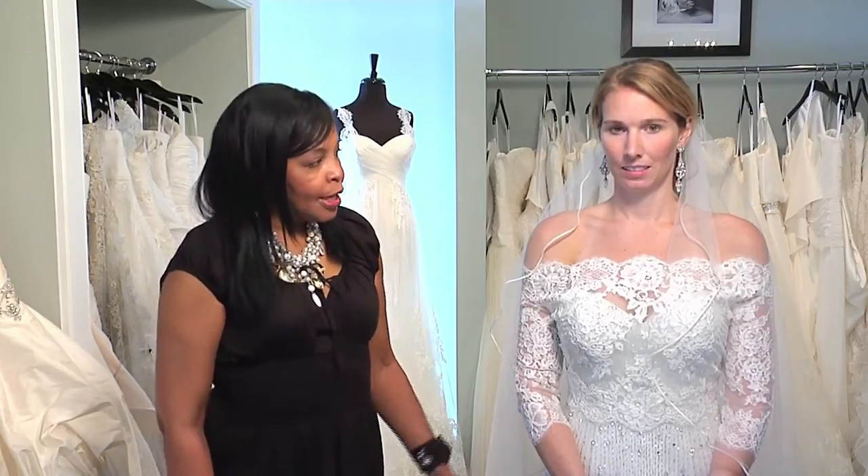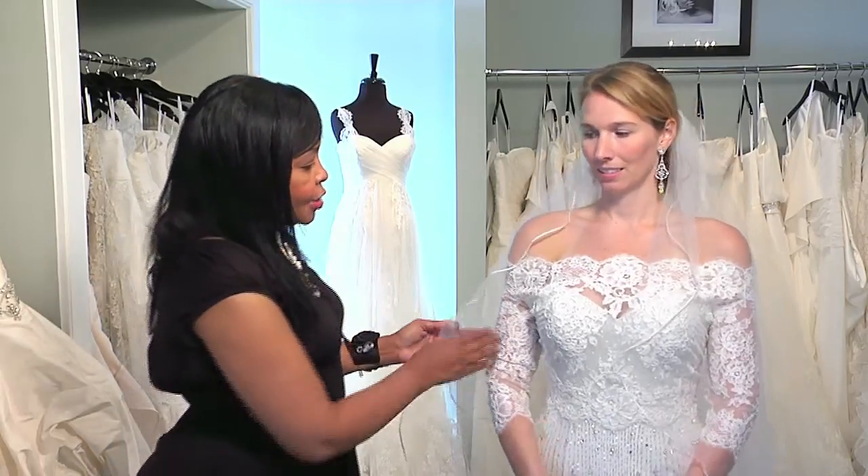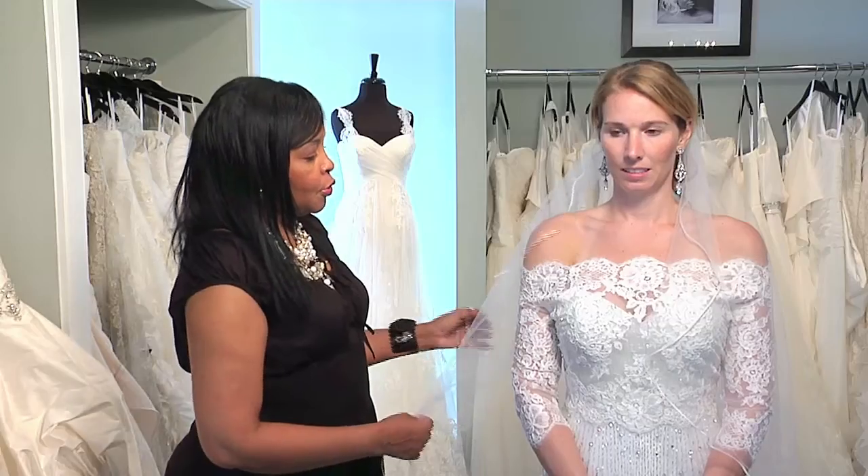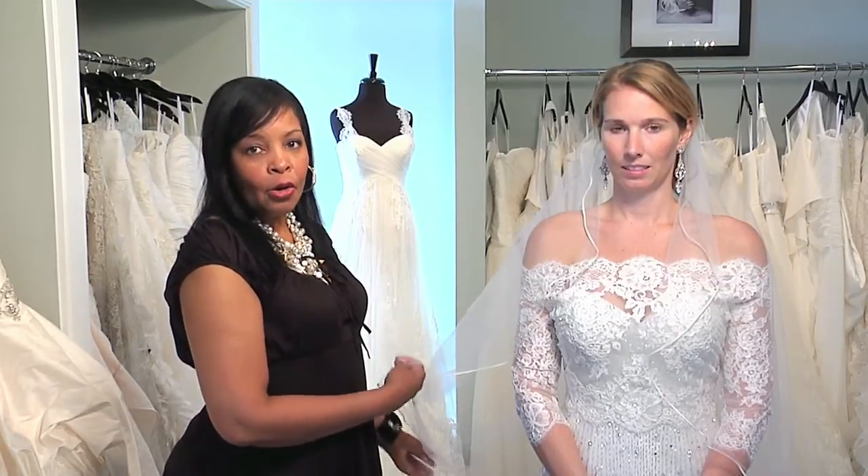I'm Gail with Gail Johnson Weddings and Events, and I'm here today at Sweet Elegance Bridal. We're trying to determine what type of veil to wear with a long sleeve dress. Today we have our model Liz, who has a long sleeve lace dress on, and what we're going to do is put her in a long veil.